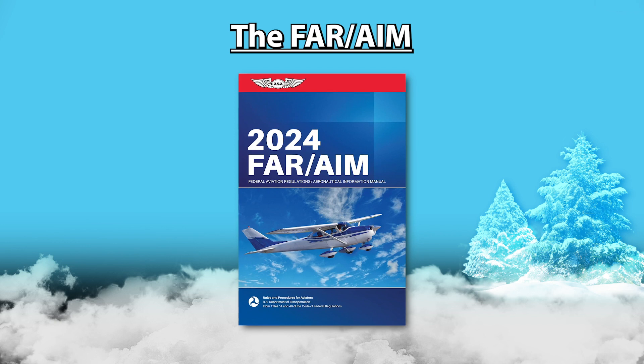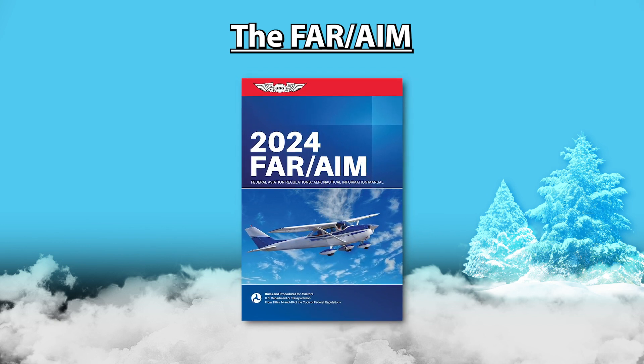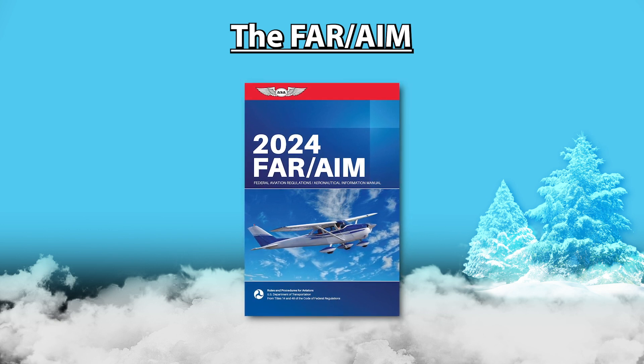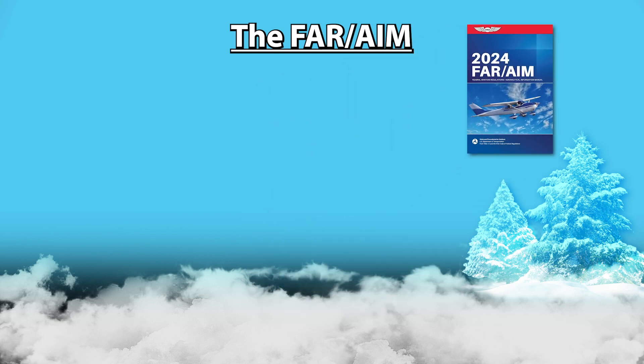Happy December, everyone! Did you get next year's book yet? Obviously, I'm referencing every pilot's favorite publication, the FAR AIM. It's a must-have, but it can be a little daunting at first glance. So let's break it down and see if we can make a little sense of this mess.